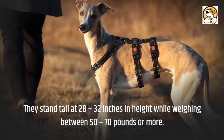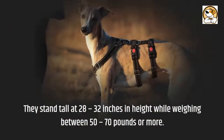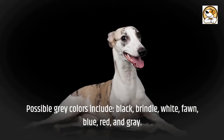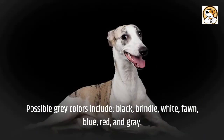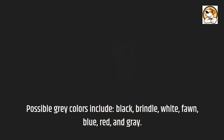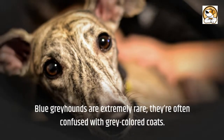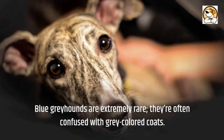They stand tall at 28 to 32 inches in height while weighing between 50 to 70 pounds or more. Possible greyhound colors include black, brindle, white, fawn, blue, red, and grey. Blue greyhounds are extremely rare and are often confused with grey-coloured coats.